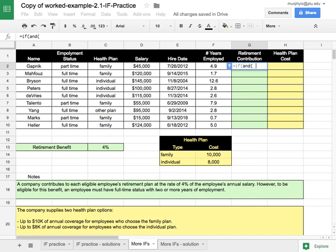I'll write: equals IF, then AND, and put the two conditions. First, check that employment status in cell B2 is equal to 'full-time'. The way AND works is you list all conditions separated by commas. So if they're full-time, and the number of years in F2 is greater than or equal to two, I close the parentheses for the AND — then they are eligible for the retirement contribution.